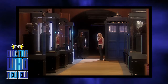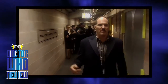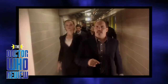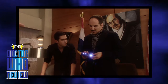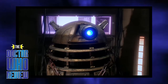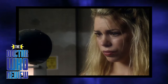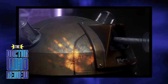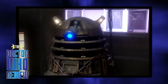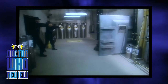Basically the TARDIS takes them to Salt Lake, to this underground bunker. There's a man named Henry Van Staten who is a rich collector guy with all these alien artifacts — kind of his own little Roswell collection. He has a Dalek, and the Doctor is horrified. It's supposed to be the one that survived the war, the last survivor. Rose feels sorry for the Dalek and puts her hand on it, which brings it back to life, and it absorbs Rose's DNA.